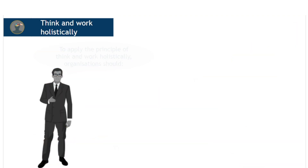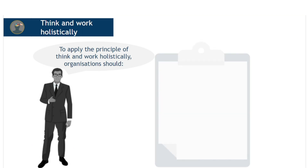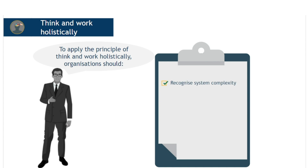To apply the principle of think and work holistically, organisations should consider the following: recognise the complexity and adaptive nature of the systems and apply appropriate methods and rules for managing them; look for patterns in the needs and interactions of system elements to identify what is essential for success; automation can facilitate working holistically; and collaboration is key to thinking and working holistically.